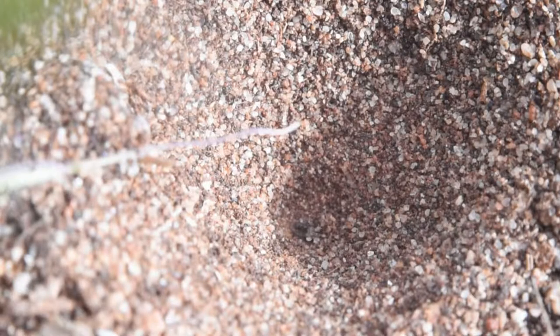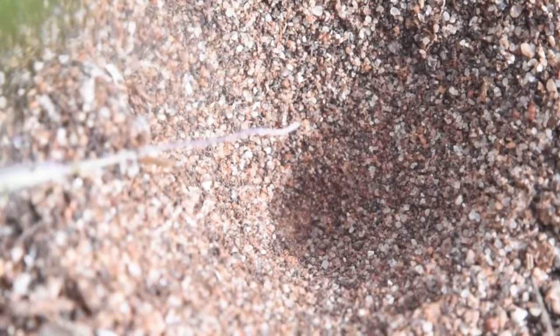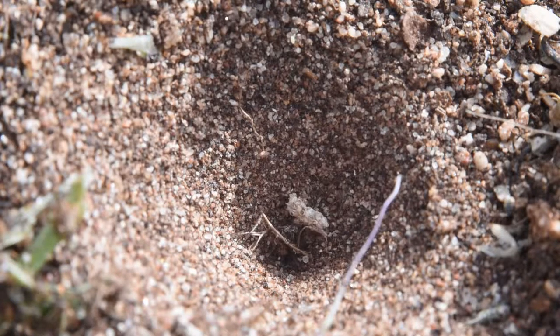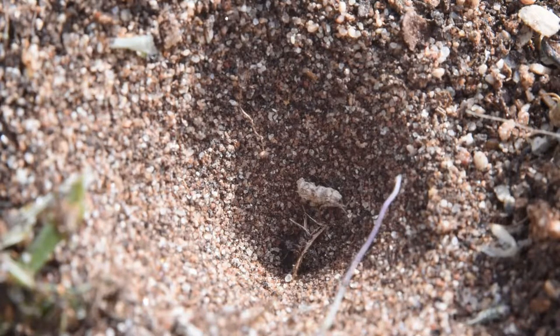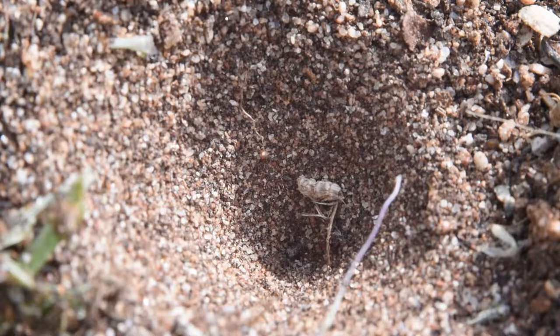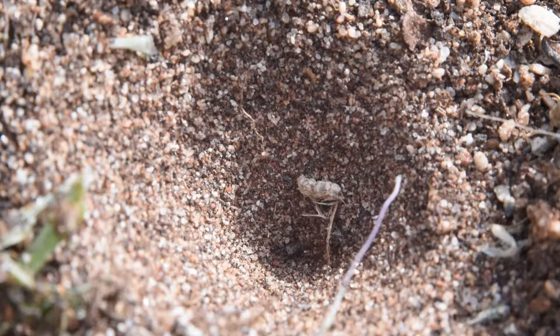When it has judged the pit deep enough, it opens its jaws wide, ready to hunt. Motionlessly, it waits for prey to blunder into its pit. Adapted to the unpredictable nature of being an ambush predator, these larvae have very slow metabolisms, and it can take years for one to grow large enough to transform into an adult.